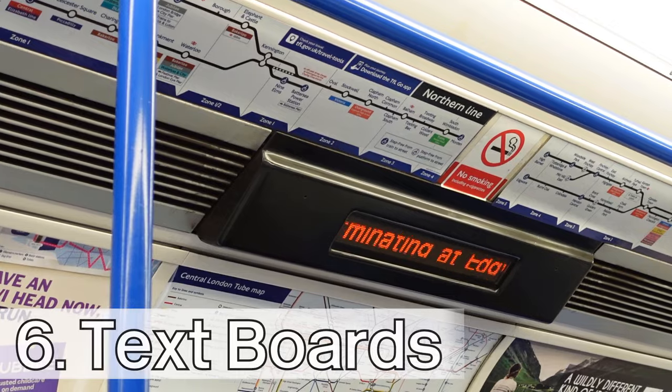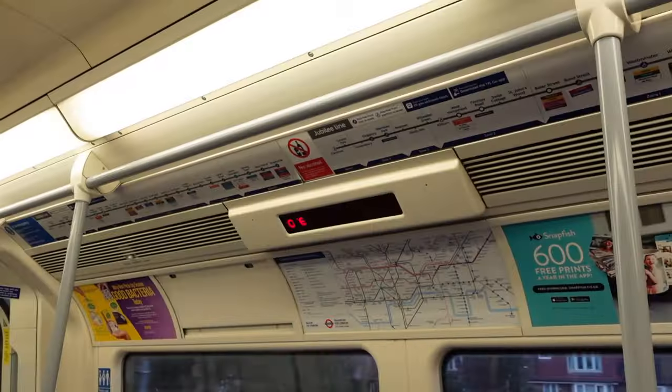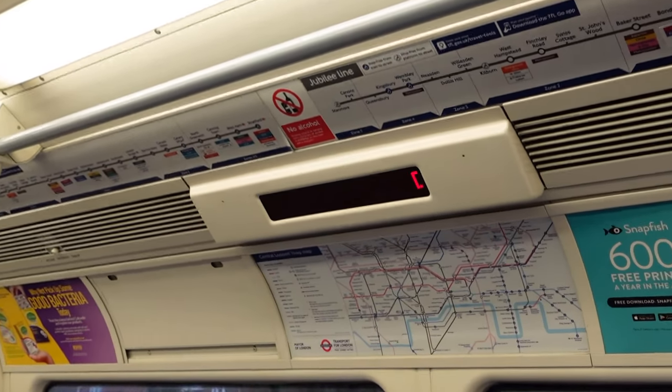Number six, in the dot matrix text boards, the 1995 stock uses a black border with orange LEDs, and the 1996 stock uses a white border with red LEDs.